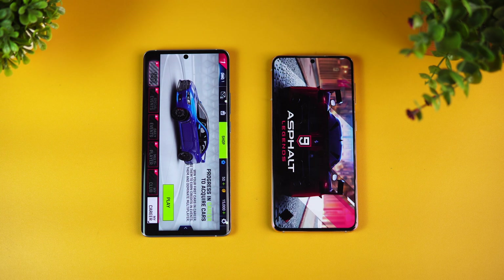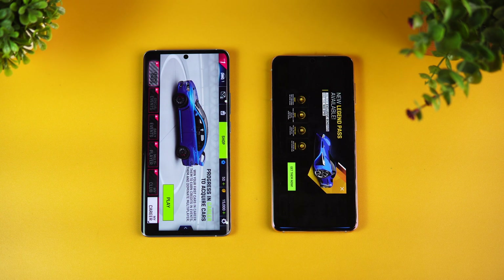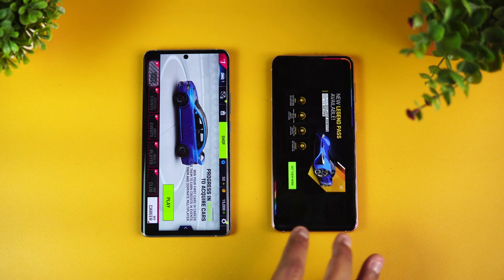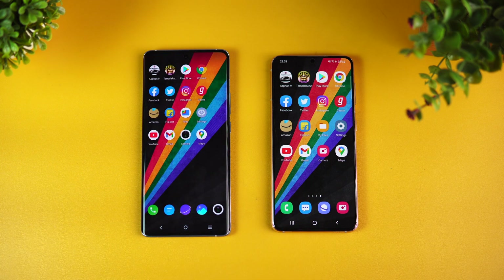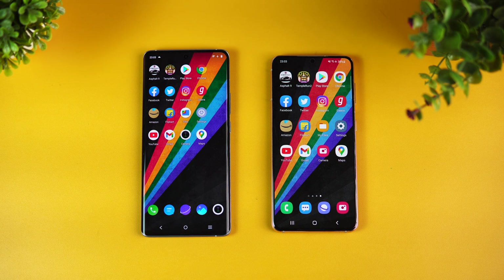So Vivo X60 Pro takes the lead in memory management — really great experience with all apps retained in the background, while on the Samsung Galaxy S21 one game was reloaded. Overall, the Vivo X60 Pro did have an advantage over the Samsung Galaxy S21. The Exynos 2100 performed really well, but the Snapdragon 870-powered Vivo X60 Pro was slightly better. Hope you enjoyed this video — hit like, subscribe, and thanks for watching!